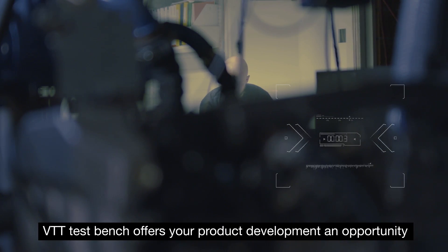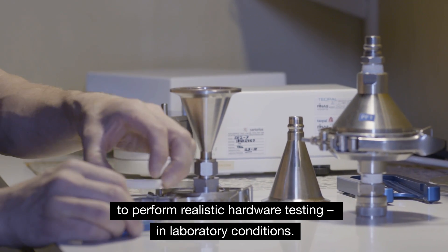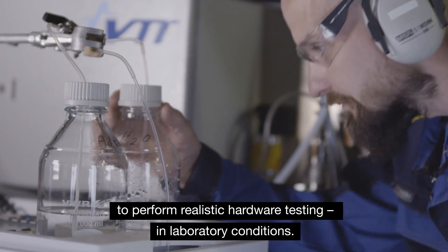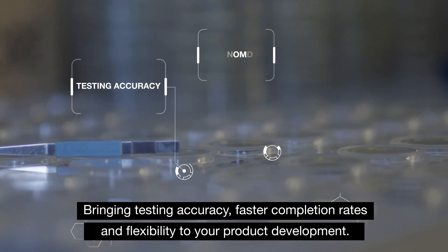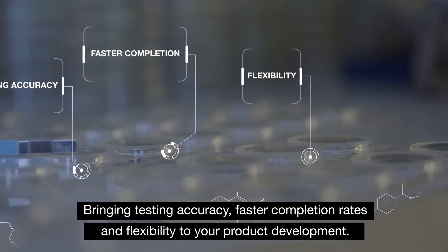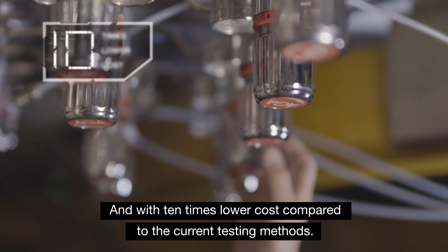VTT's test bench offers your product development an opportunity to perform realistic hardware testing in laboratory conditions, bringing testing accuracy, faster completion rates, and flexibility to your product development — with 10 times lower cost compared to current testing methods.